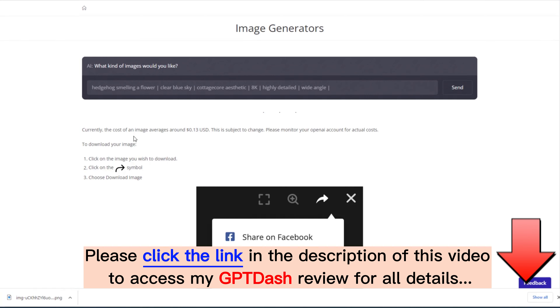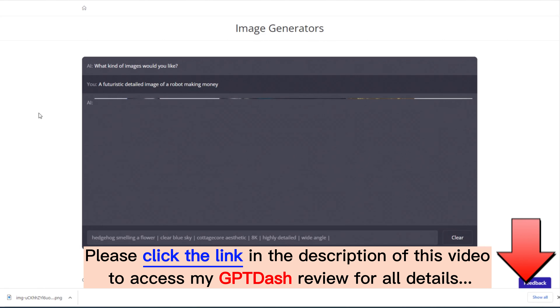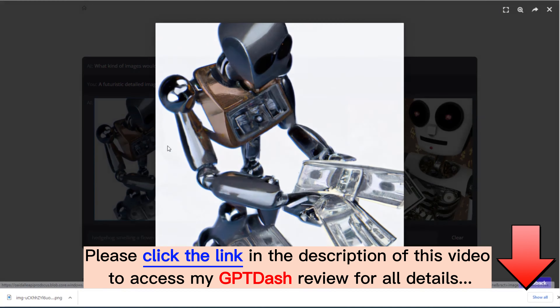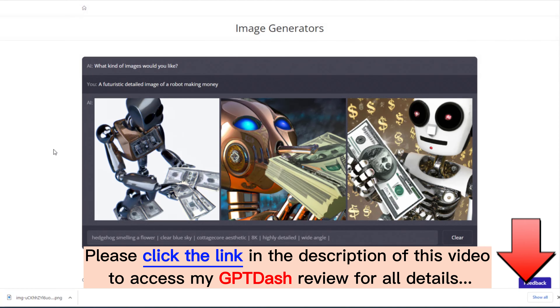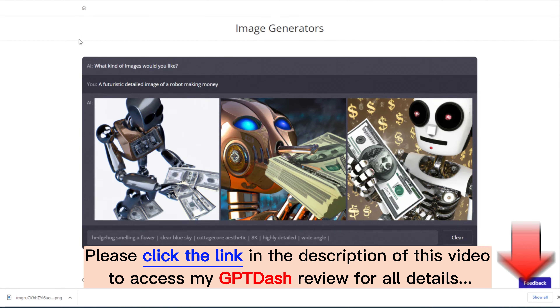Just to prove that we're not just dealing with fish here — we can create anything about anything. Let's do something like a futuristic detailed image of a robot making money, something totally different since we've been using fish for all our examples. I don't want you to think that GPT-Dash was designed around fishing or anything like that — that would be very far from the truth. It's just what I've been using for these examples. So here we go — futuristic images of a robot making money. Came up with three of them — pretty decent. Something you could use on a sales page about using AI to make money, for example. Definitely capable of creating a wide variety of content with these image generators.